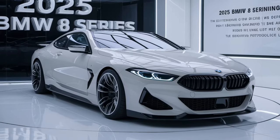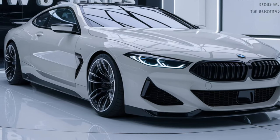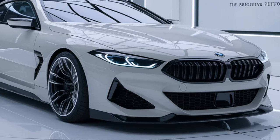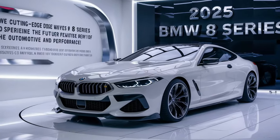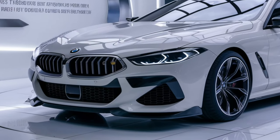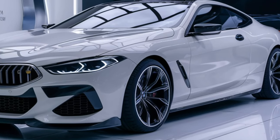In conclusion, the 2025 BMW 8 Series continues to be a benchmark in the luxury grand tourer segment. It's a car that combines stunning design, cutting-edge technology, and exhilarating performance into one irresistible package. Whether you're looking for a car to make a statement or one that offers the ultimate driving experience, the 2025 BMW 8 Series should be at the top of your list. Thanks for watching, and subscribe to my channel.